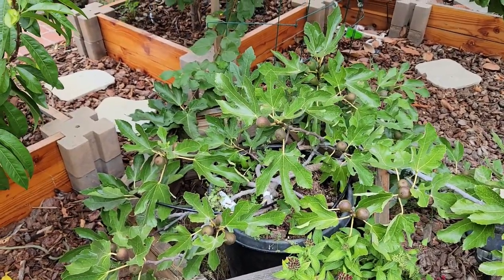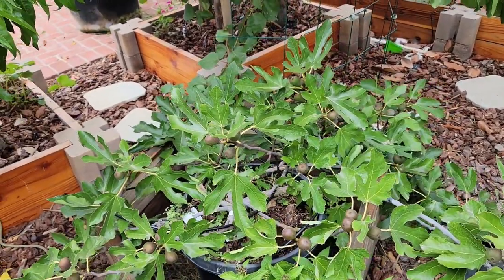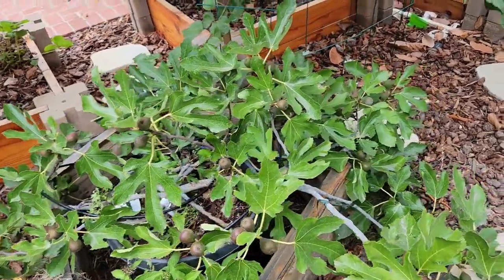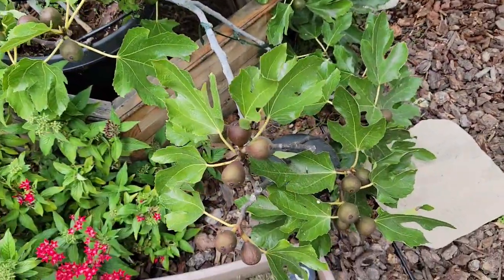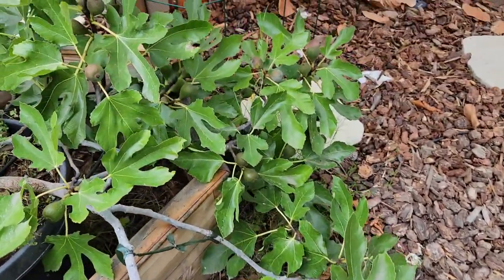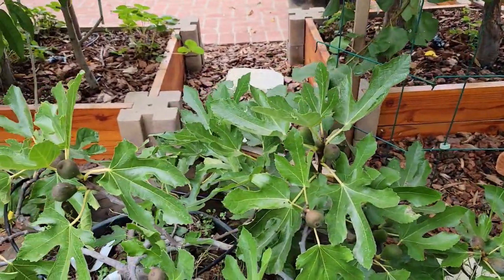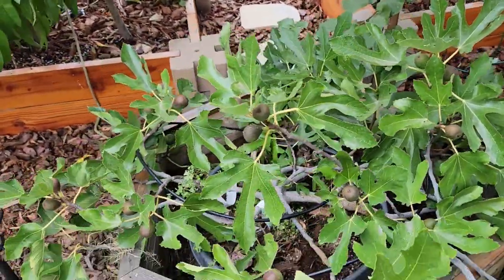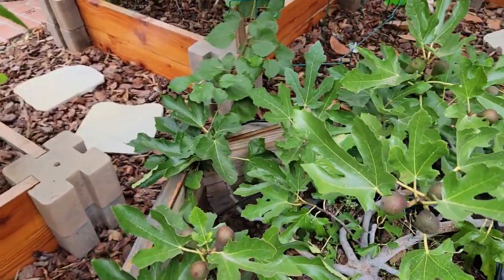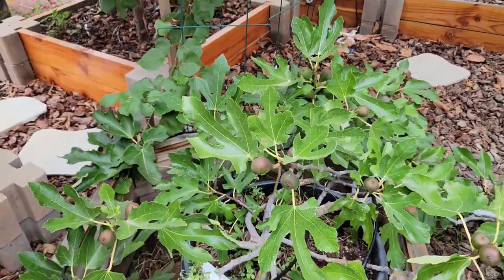Here's my Little Miss Figgy fig tree. The figs on this one are almost ready to be picked. It's a small tree but it has a good amount of figs on it. It's been a steady producer year after year. I'm hoping once I put this one in the ground it'll put on a little bit more growth and hopefully produce a little bit more.